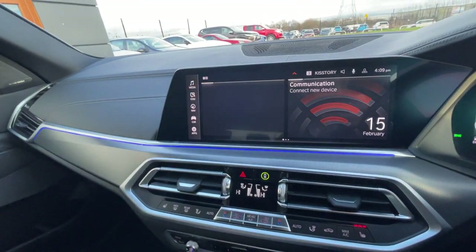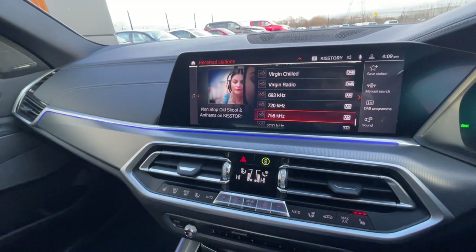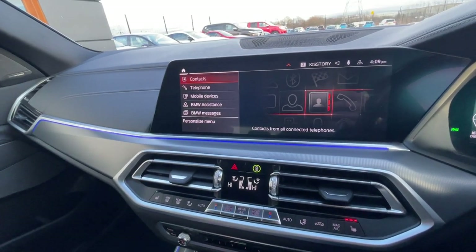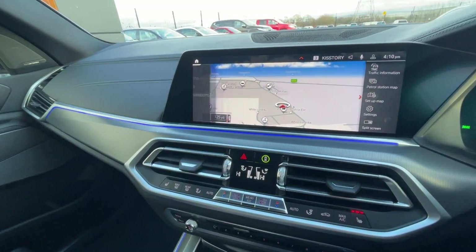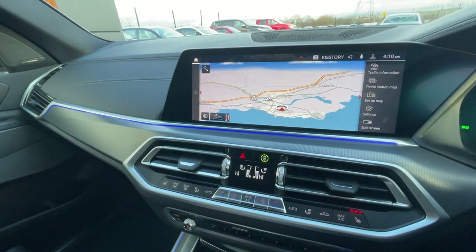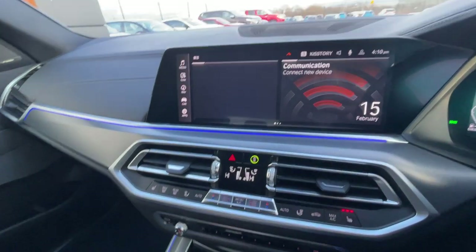Moving on to the centre console — it's got radio, Bluetooth and mobile device connectivity including DAB, FM and AM. There's also telephone preparation and configuration. The sat nav navigation system includes high-resolution mapping and a local area traffic report.